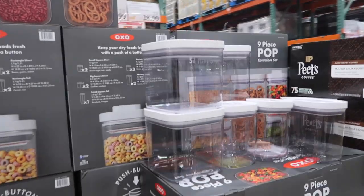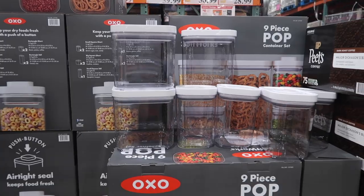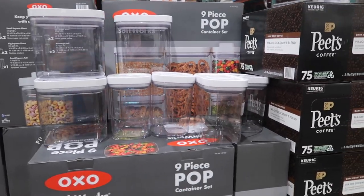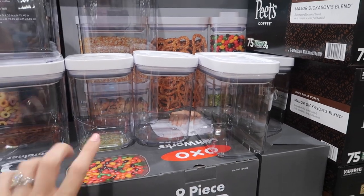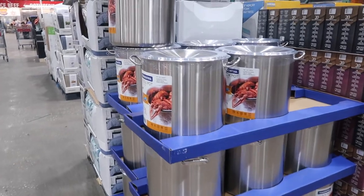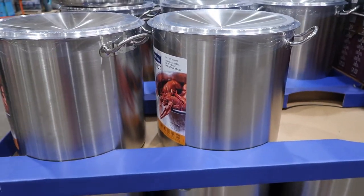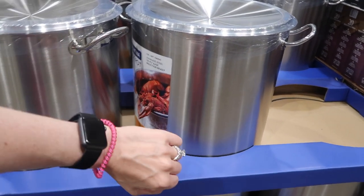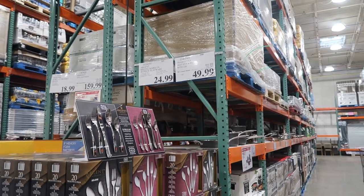They also have these canisters — a lot of people who are into organizing have canisters like this. We use them for baking. The clear containers are nice, although this one is cracked, so be careful. Here's that big lobster pot — this thing is massive. It's normally $64.99, on sale for $49.99 — that's an expensive pot.